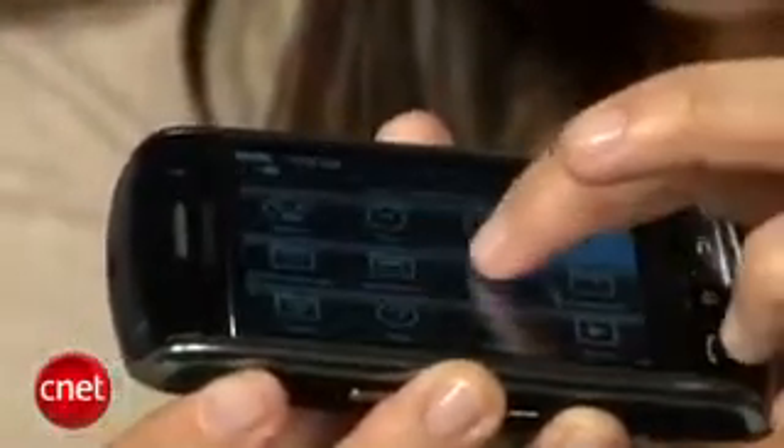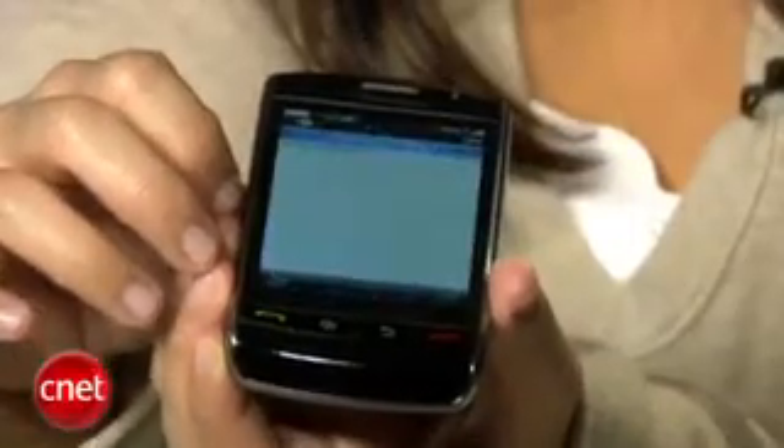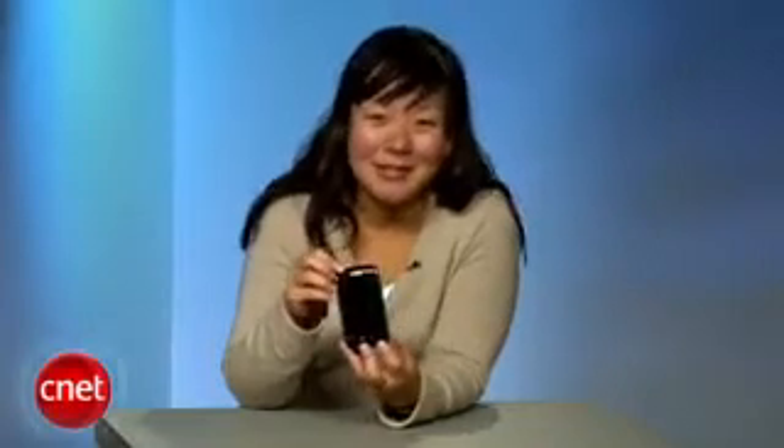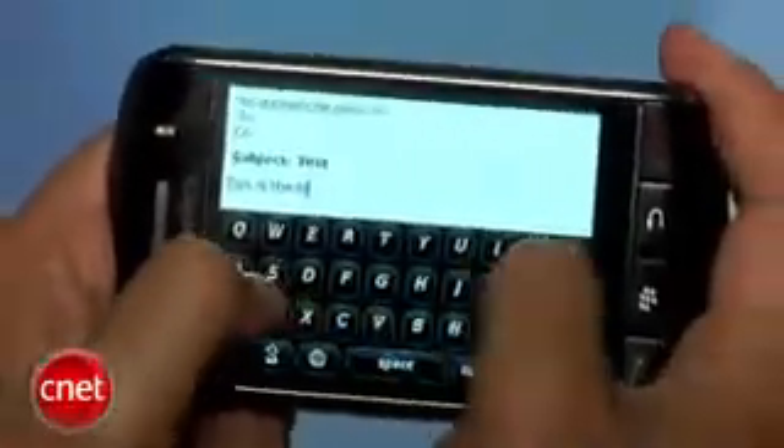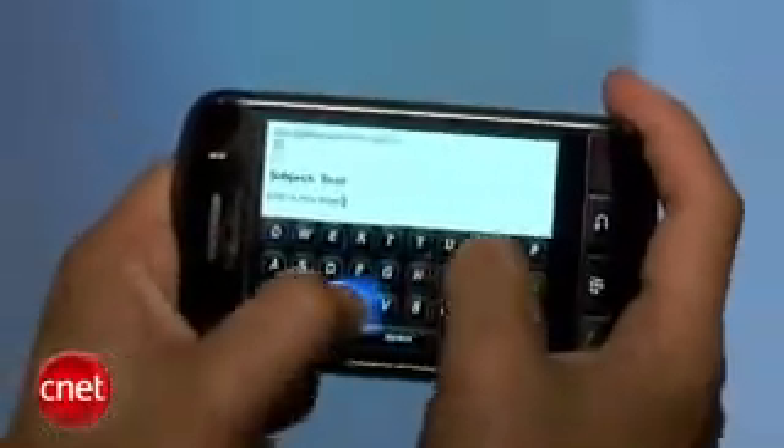While the SurePress technology is cool, it takes some acclimation. It's not a natural feeling to physically push down on the screen — I often found myself forgetting to press down and instead just tapping on the letter or link. You do get used to it after a while, but as far as email creation and text messages, I did miss having a tactile keyboard. I couldn't comfortably type long messages as fast as I wanted and ended up with a lot of errors, so if you're a heavy emailer, the Storm may not be for you.